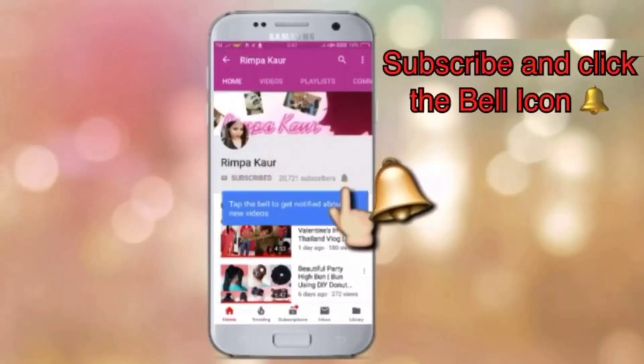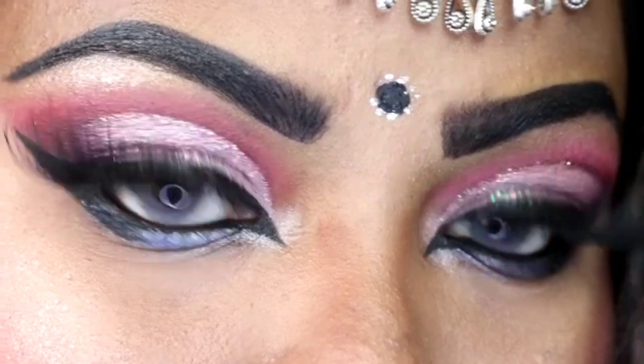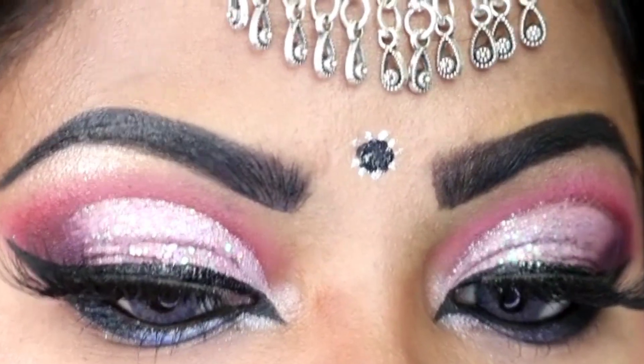Subscribe and click on the bell icon to be the first to see the latest videos. Hey guys, welcome back to my channel, this is Rimpah Kaur. If you are new to my channel, welcome! Please don't forget to hit the subscribe button and also hit the bell icon so that you get notified whenever I upload videos. And if you are a returning subscriber, thank you so much for coming back.